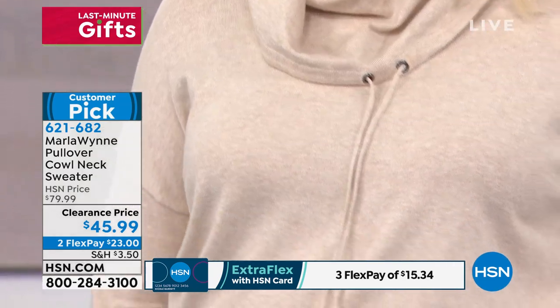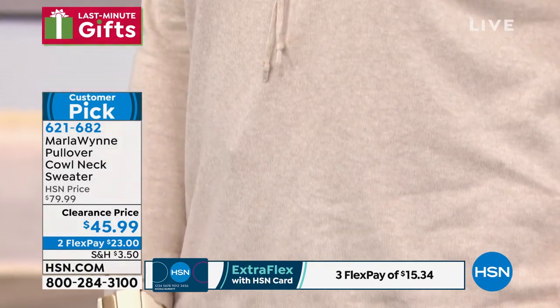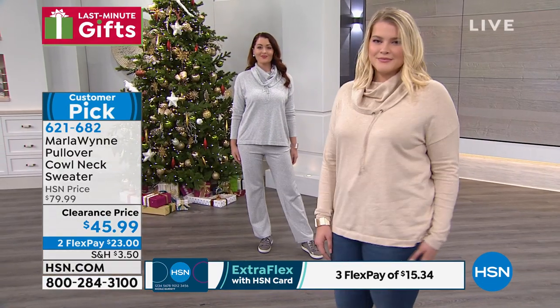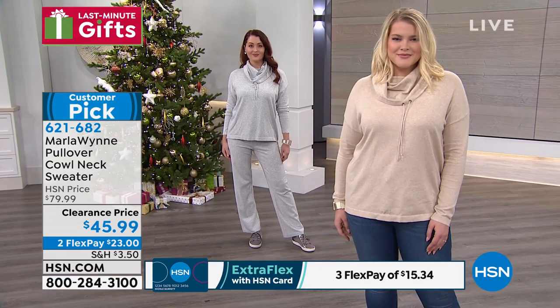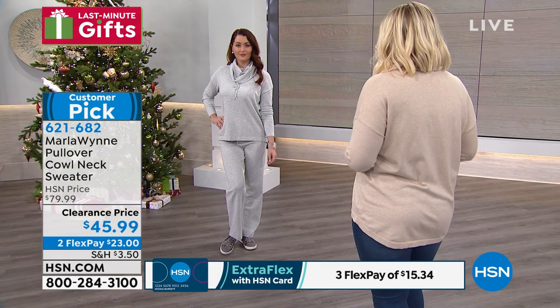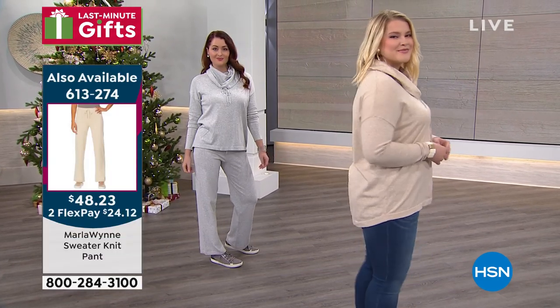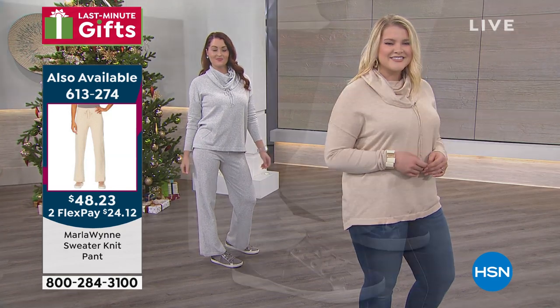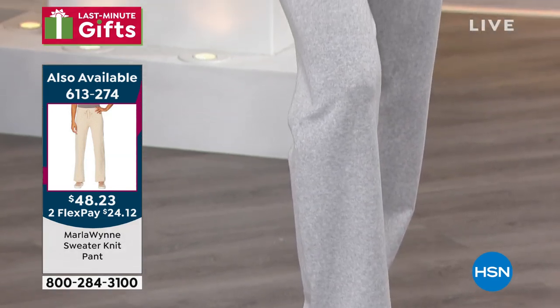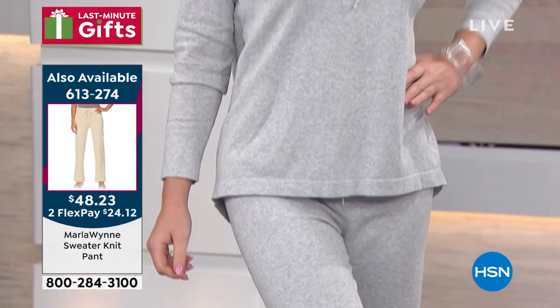I'll quickly mention the item number for the matching pants. There is a matching pant that goes with this top, and the matching sweater knit pant is also at a new low price — $25 off. So in total, you'll be saving $60 off this outfit. And this is a perfect Christmas morning outfit, isn't it?